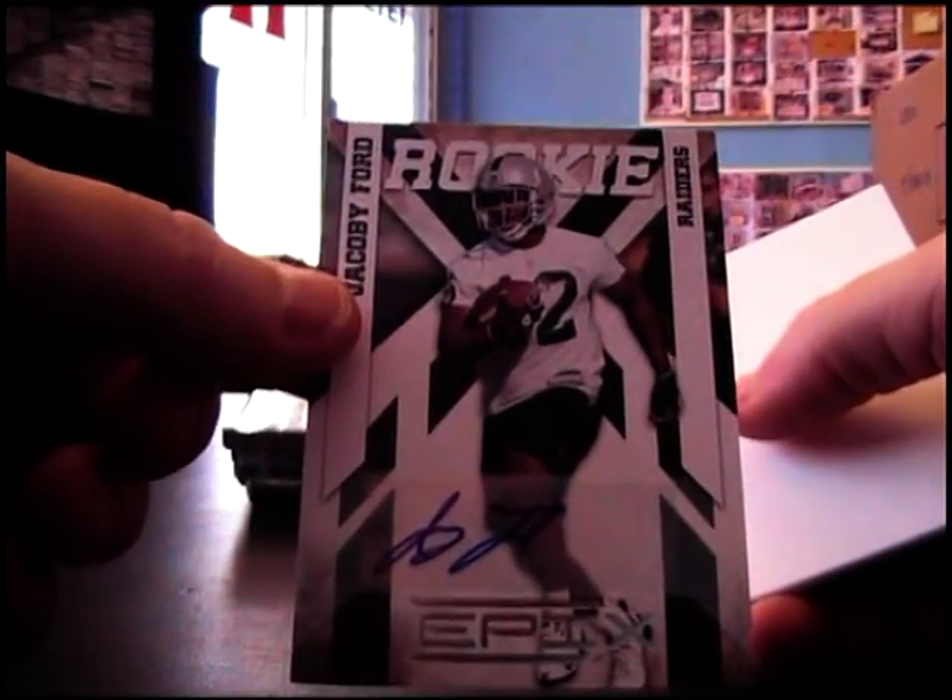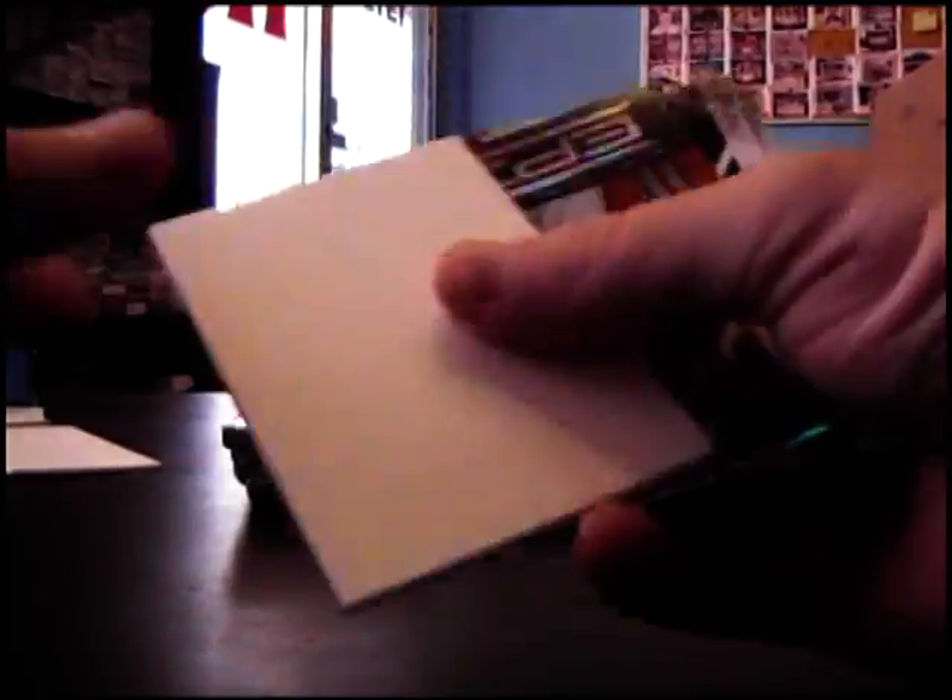Autograph Jacoby Ford. 499 and Peyton Manning orange.